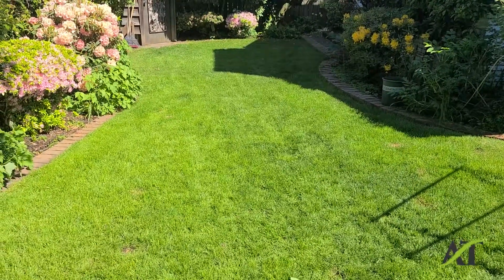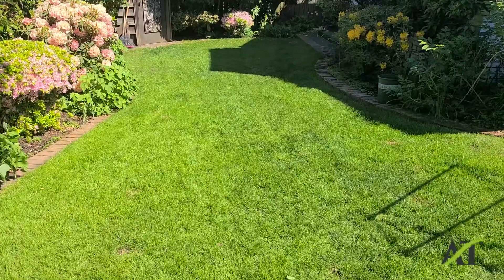Once again, this is Stuart with the Aerating and Thatching Company. Thank you for watching my video. Bye bye.